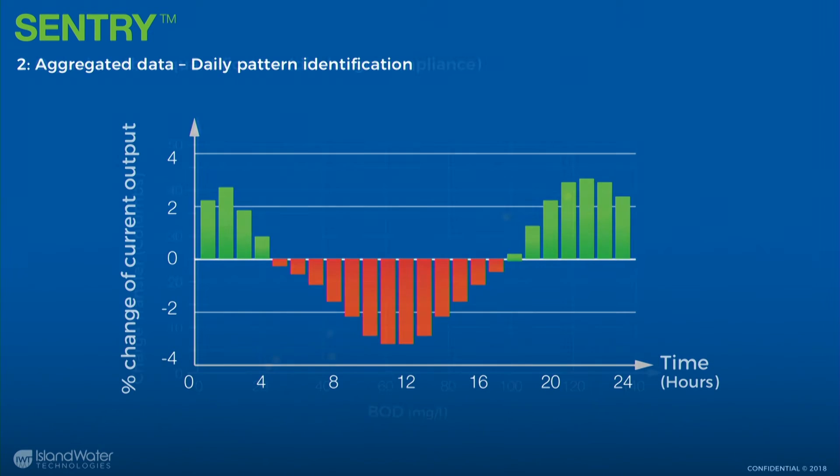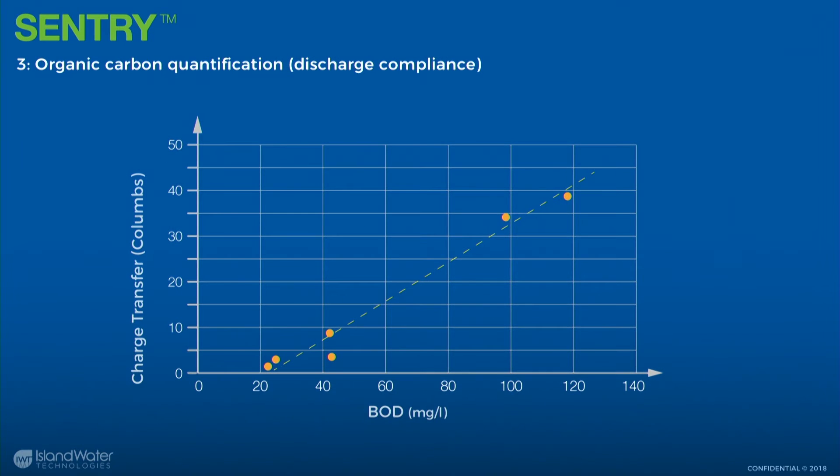The third level of data is we can take in data from a plant — VFA, BOD-style data — and correlate it with our sensor's output. Generally, as you increase organic strength in wastewater, your metabolic activity increases. So we tend to see either a linear trend or certainly a positive trend — an increase with an increase.